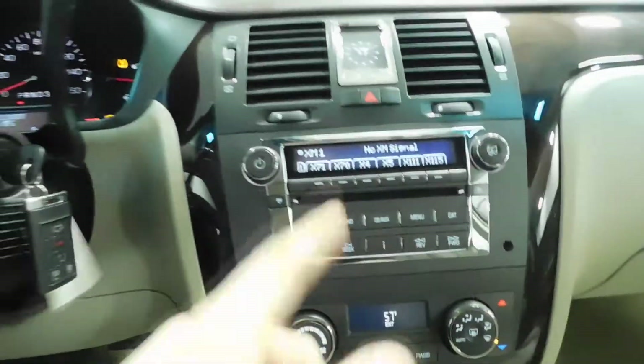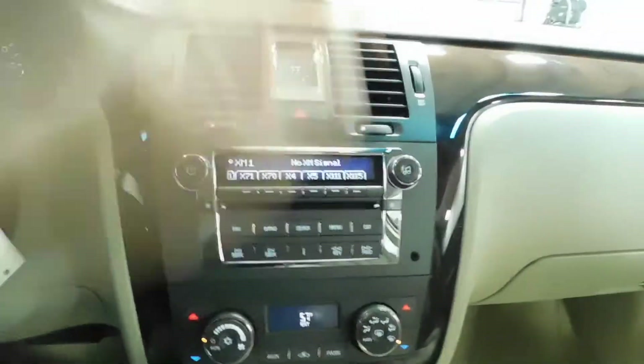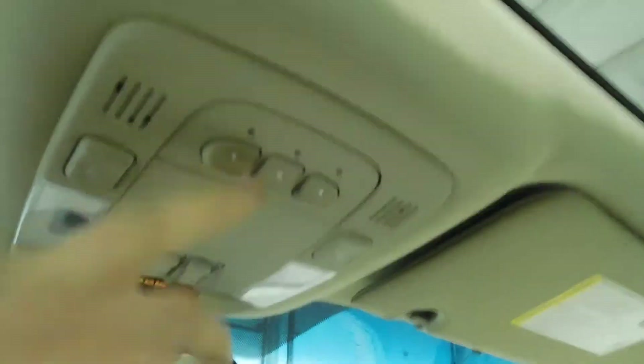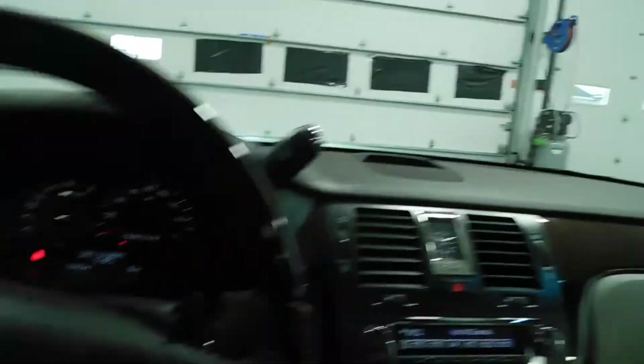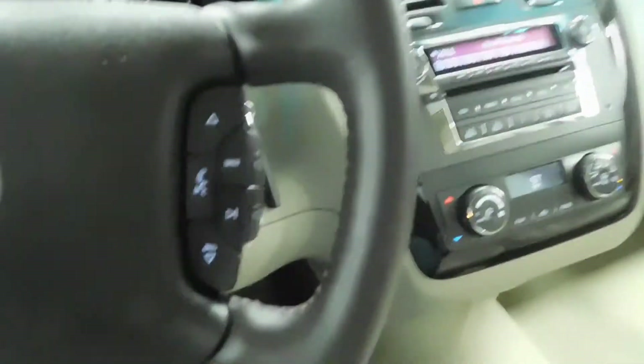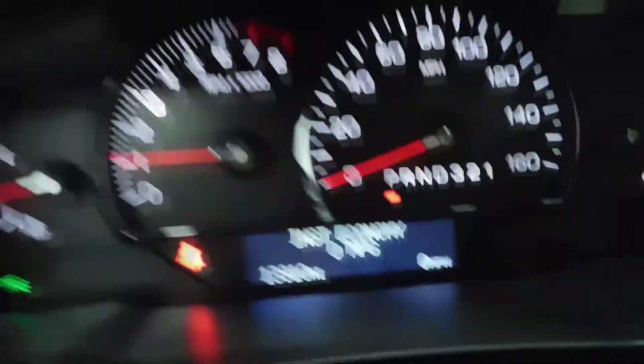Let me start it up for you. You have AM, FM, and satellite radio. You have your auxiliary port right here. Dual climate control for you and your passenger. Sunroof. HomeLink right there. We do have OnStar right there too. Heated steering wheel, cruise control, Bluetooth and radio options all on your steering wheel, as you can see right there.